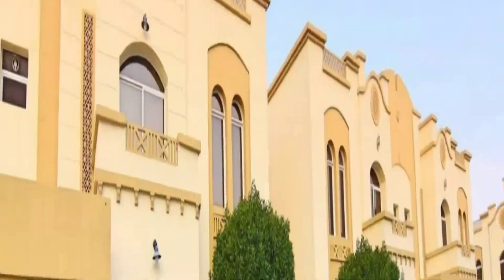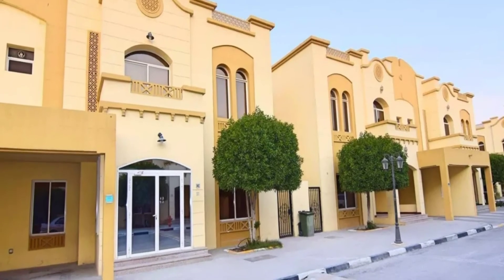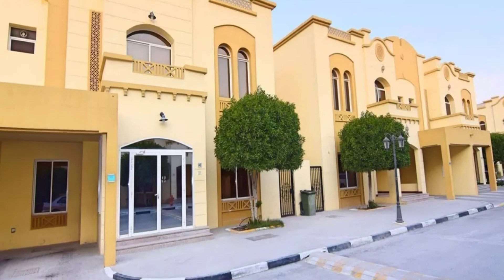My dear friends, totally this villa is well designed and fabulous. I think this will be a good idea to get this villa.